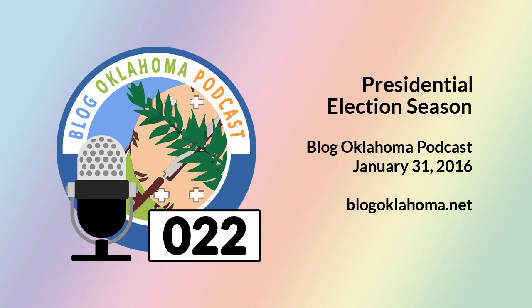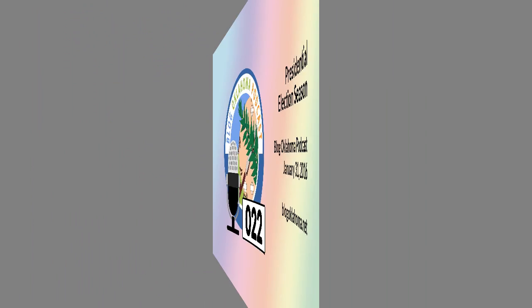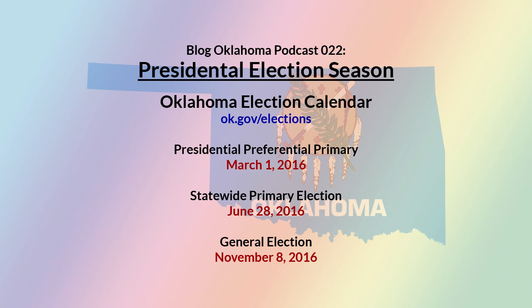This Monday, February 1st, is the start of the presidential election season. I know it seems like it's been going on for an entire year already, but officially it starts Monday, February 1st, with the Iowa caucuses. That's followed by the New Hampshire primary on February 9th, the South Carolina primary on February 20th, the Nevada caucuses on February 23rd, and finally, on March 1st, the Oklahoma presidential preferential primary.